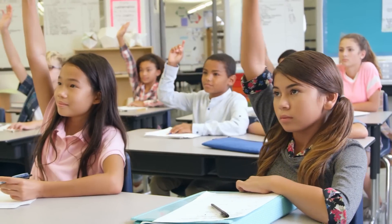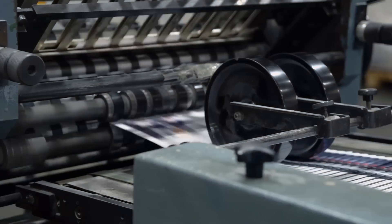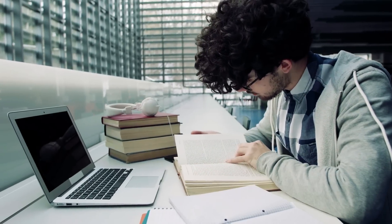For centuries, education has been the cornerstone of human progress. From the first scribbles on cave walls to the invention of the printing press, we have always sought to learn and grow.